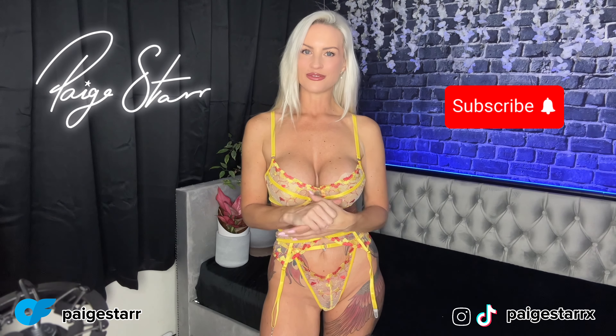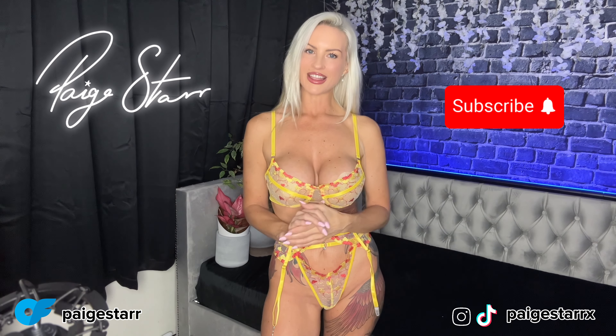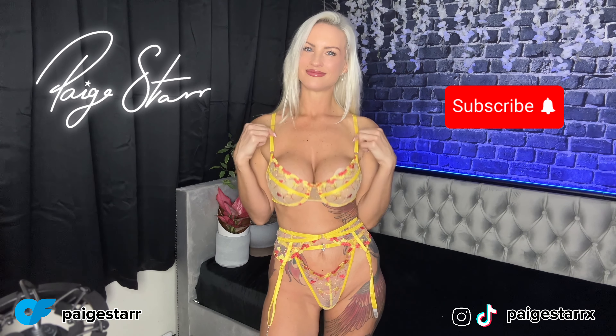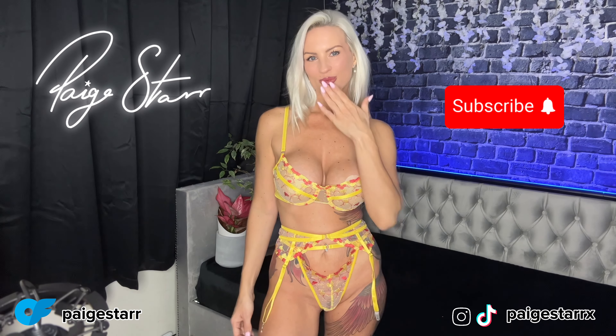Don't forget to follow all of my other socials — they're linked below — and check out the spicy site if you want to see a little bit more of this, or maybe a little bit less. Have a great day, mwah mwah!